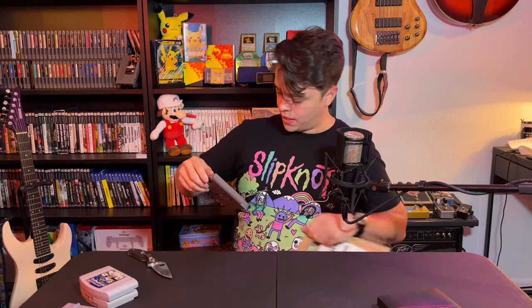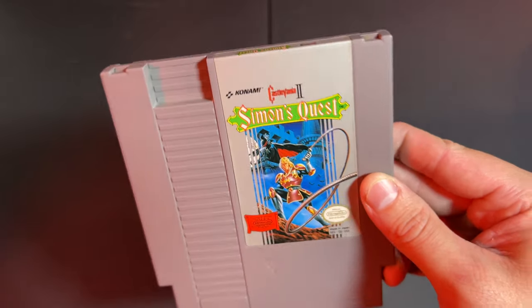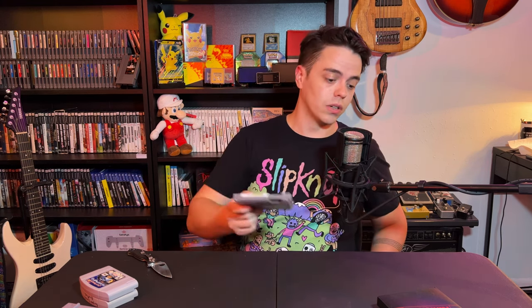Castlevania 2: Simon's Quest on NES. Not a good game — some people would argue that. Most people know it's a cryptic disaster with those crazy text scrolling screens and things like that, but I still love it because I love Castlevania. I realized I only had the first one on NES, so I went ahead and picked this one up.